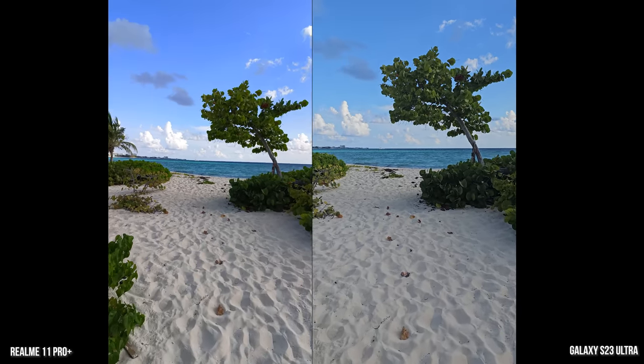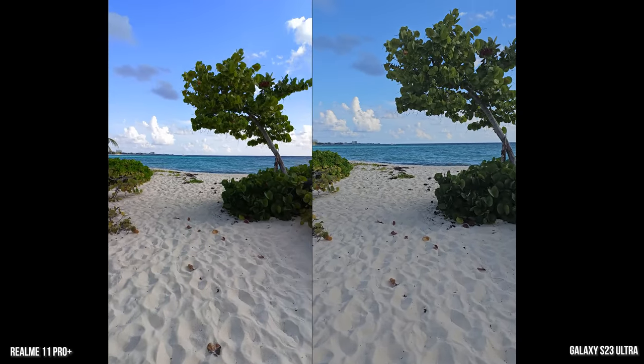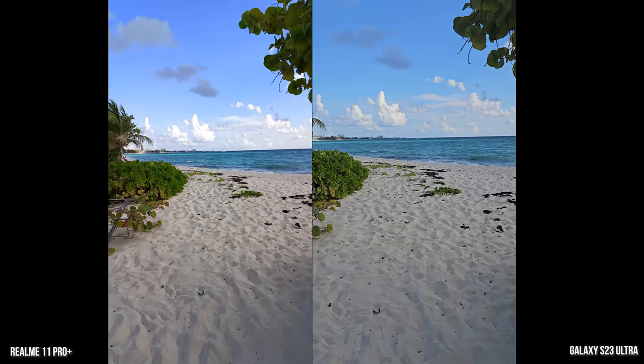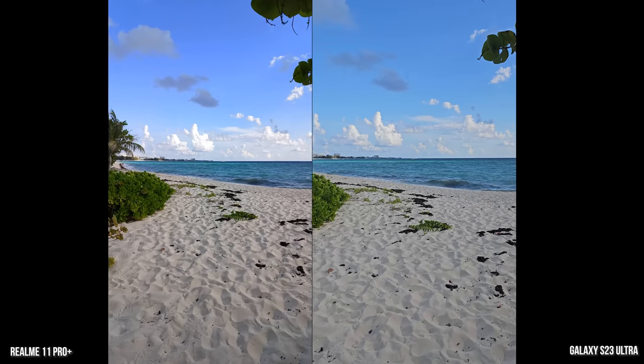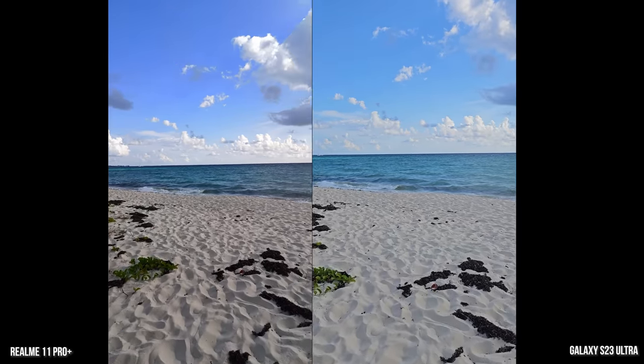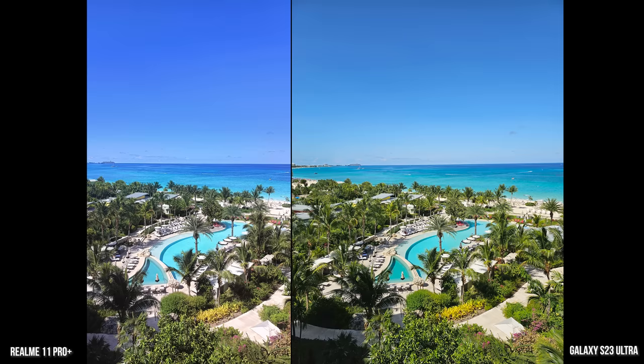The Realme Pro Plus image is good, but you definitely need to be in a stationary position to capture any of these scenes more effectively. You can see less clipping on the water with the Galaxy than the Realme, and also less clipping in the clouds. Now, this next shot is from our hotel room — we're on our honeymoon — and you can see this is a shot with the 200 megapixel sensor for both. The Galaxy has more saturation and a bit more sharpness when you look at the palm trees and the leaves.